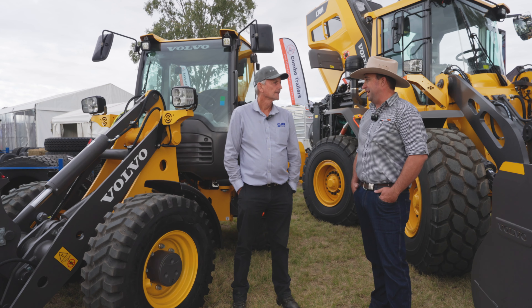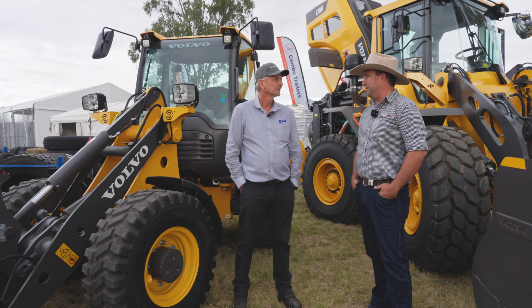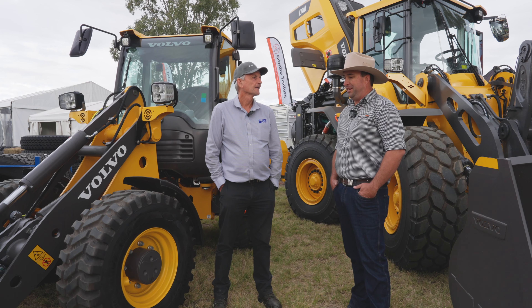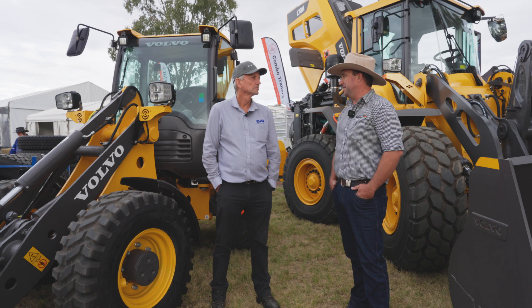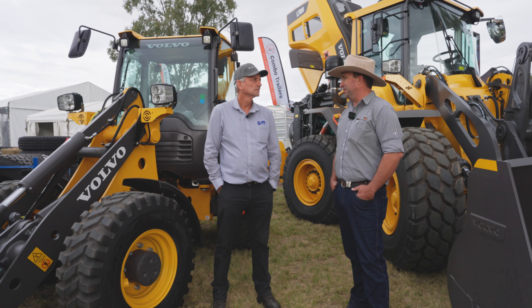And a couple of 60 tonne A60s going in front of the big 1263 KTEC scrapers down at the mine site in western New South Wales. We weren't expecting them to be able to self-load, but talking to the operator, he said it's loading the 1263 — it can do it. It's a great combination and they've actually ordered a second.